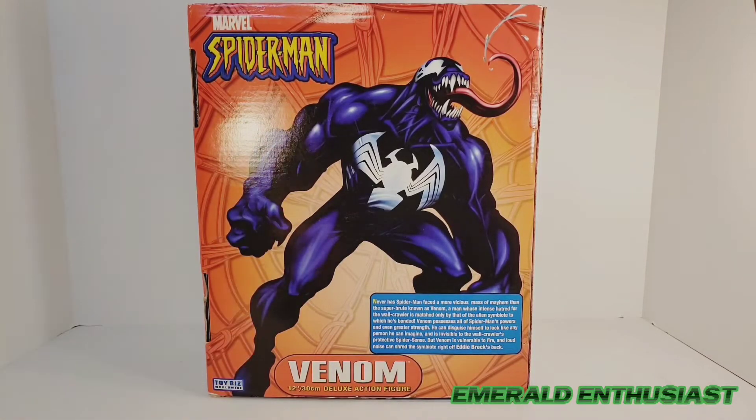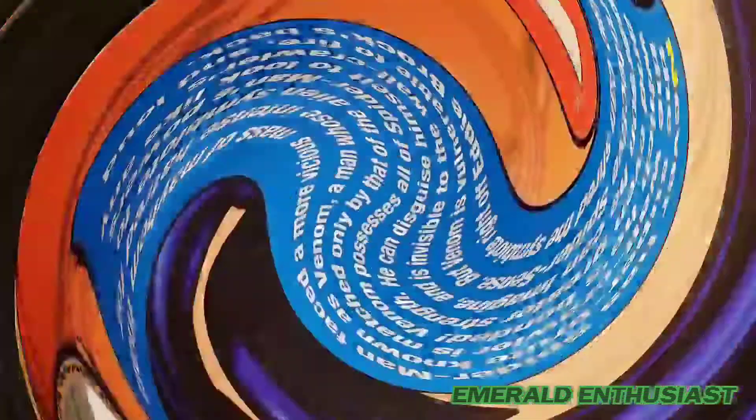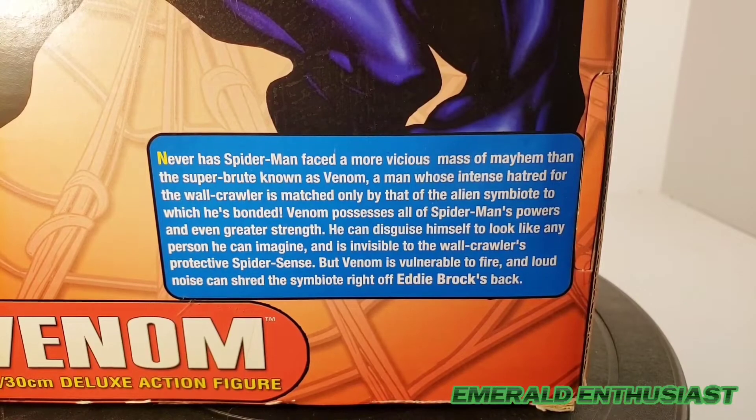On the back we get some superb artwork of Venom, and there's also a brief bio. The bio says: 'Never has Spider-Man faced a more vicious mass of mayhem than the super brute known as Venom — a man whose intense hatred for the wall-crawler is matched only by that of the alien symbiote to which he's bonded. Venom possesses all of Spider-Man's powers and even greater strength. He can disguise himself to look like any person he can imagine and is invisible to the wall-crawler's protective spider-sense. But Venom is vulnerable to fire, and loud noise can shred the symbiote right off Eddie Brock's back.'